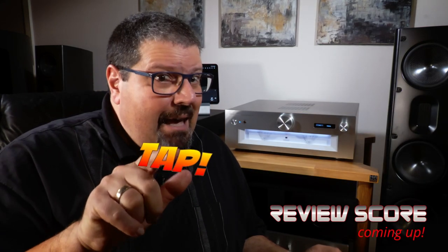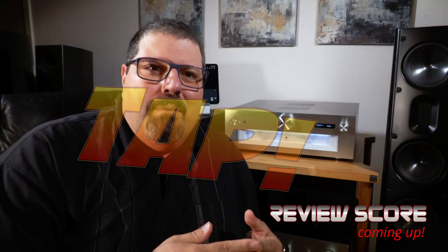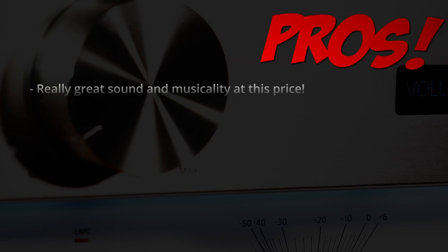When combining it with a streamer like the Bluesound Node 2, you've got a hell of a system at around 3,000 euros. Congratulations Technics — I think you've got a winner here. Be sure to check out my review of the R1000, which takes the vinyl experience into the digital age. And if you'd like more content like this, tap that like button and subscribe. Until next time, just listen.